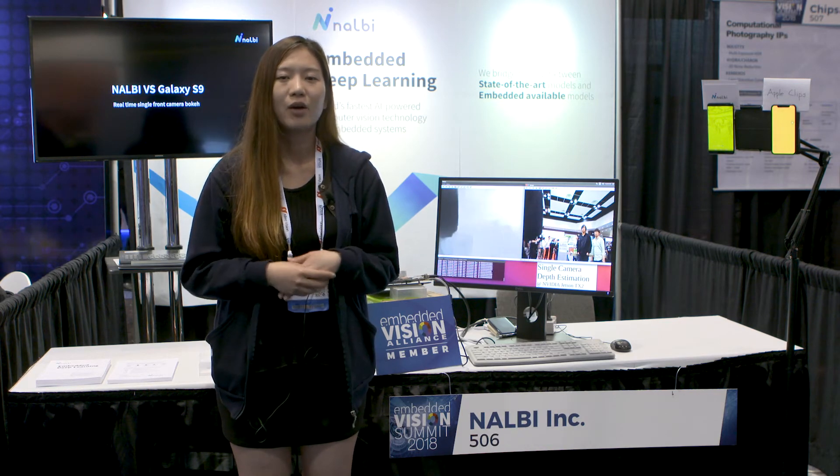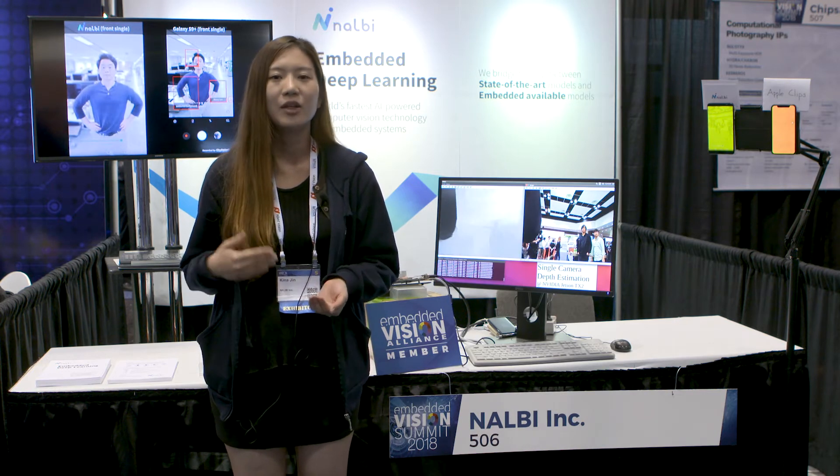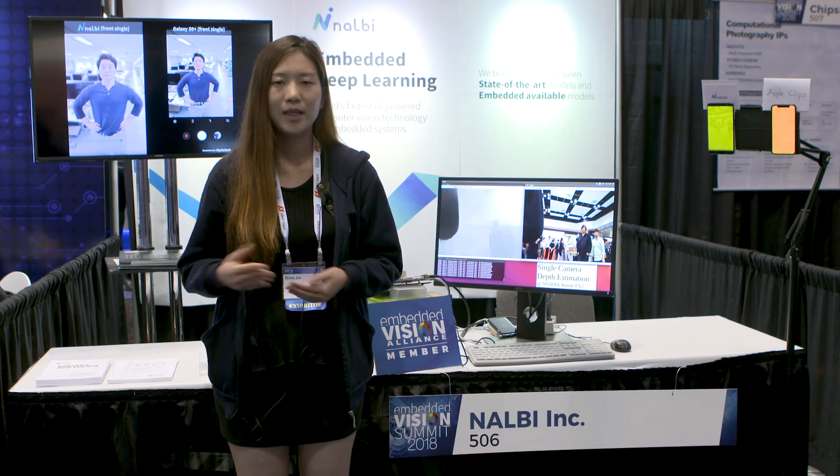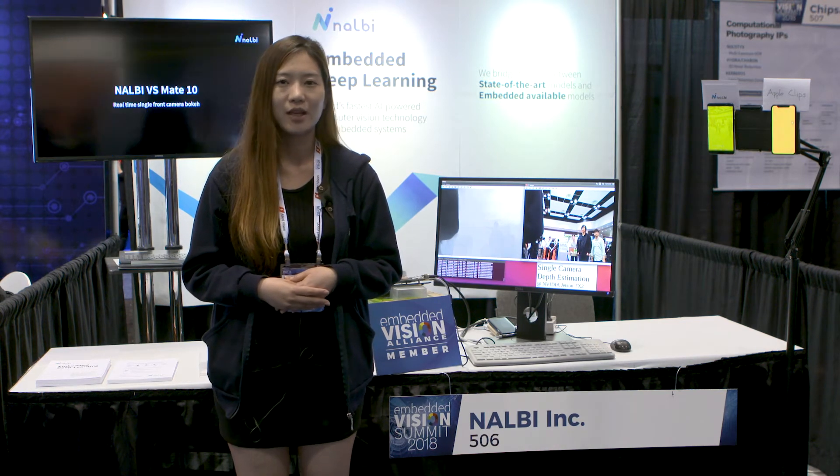We also made our own inference engine which is fully quantized, low-level coded and no dependency at all. We believe our inference engine is one of the fastest inference engines in the whole world.